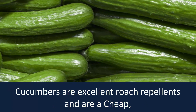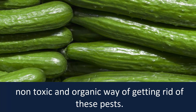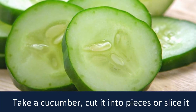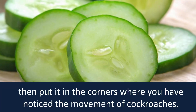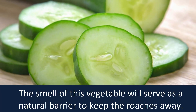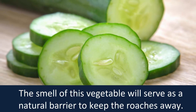Cucumber. Cucumbers are excellent roach repellents and are a cheap, non-toxic and organic way of getting rid of these pests. Take a cucumber, cut it into pieces or slice it, then put it in the corners where you have noticed the movement of cockroaches. The smell of this vegetable will serve as a natural barrier to keep the roaches away.